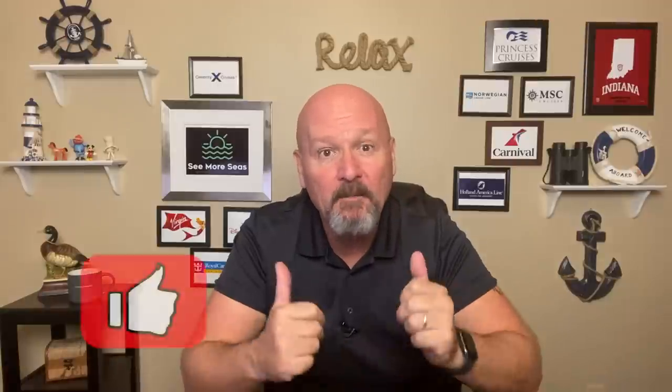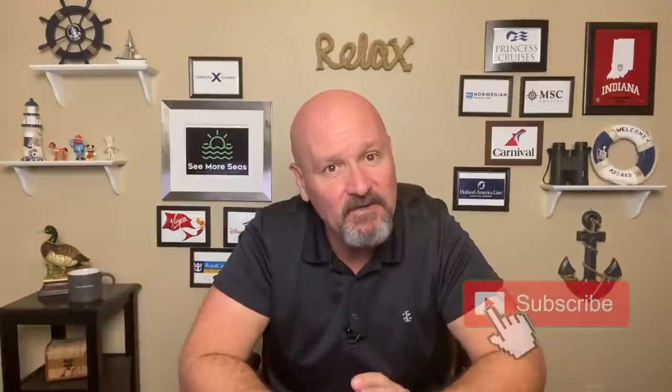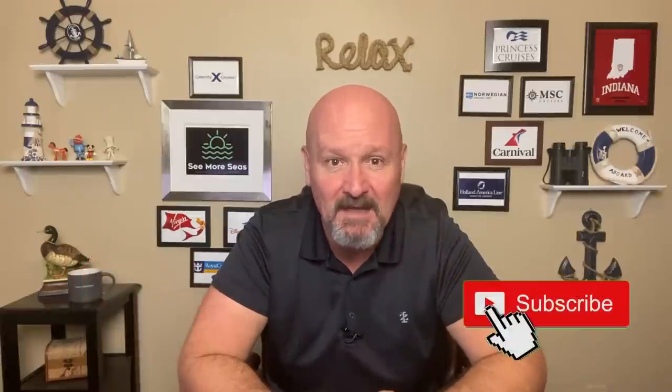I'm Doug and this is Seymour Seas, a cruise tips and planning channel where I hope to help you and your family pick, plan, and enjoy your next cruise vacation. If you find this video helpful in any way, please do give it that thumbs up and subscribe to the channel. It's free to you but means the world to me. Thanks so much and let's get started.